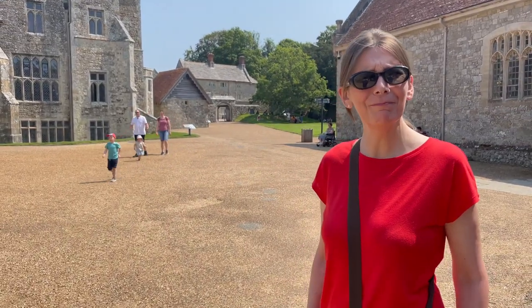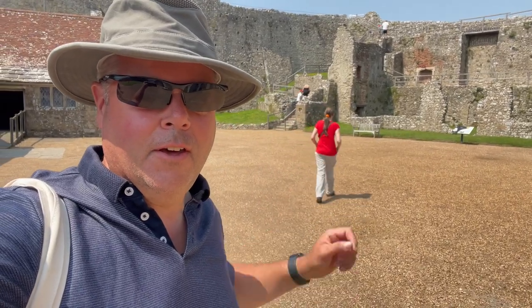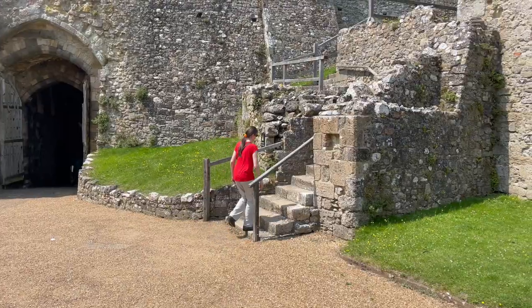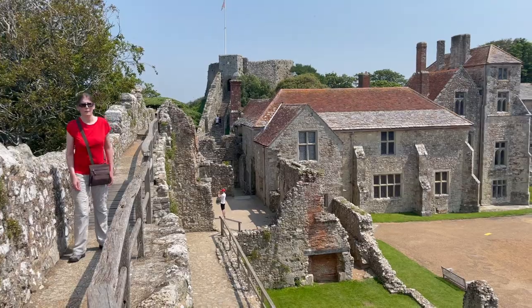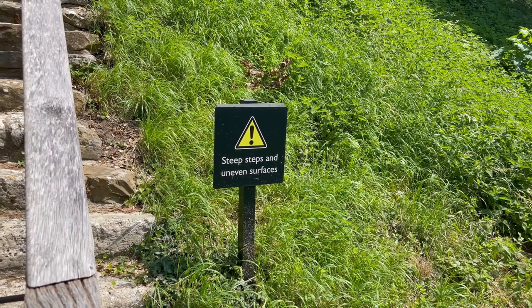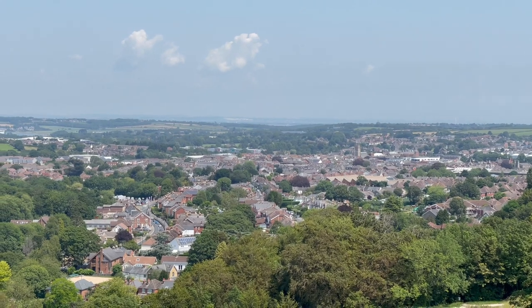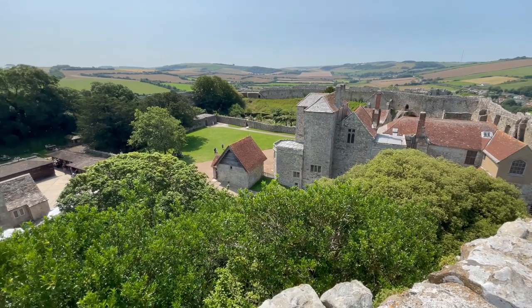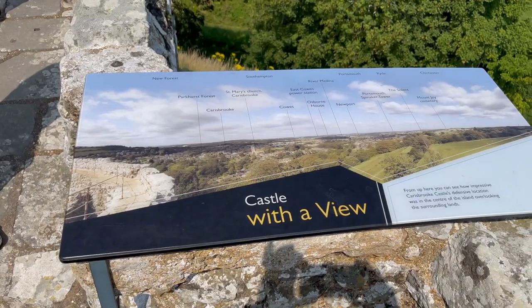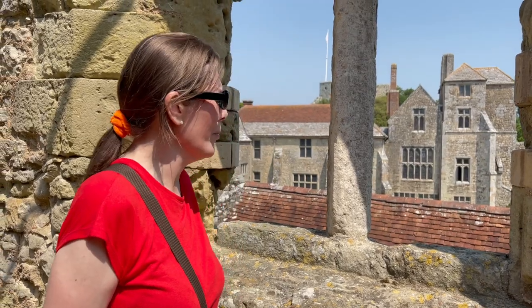Where are we? Carisbrooke Castle. We have a plan - we're going to go clockwise, up the wall and around. It could do with a bit more wind, it's hot. There's a lot of history here, maybe better to visit on a cooler day because we're cooking. Worth a visit though.